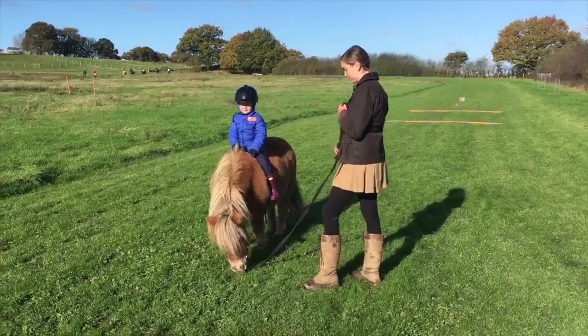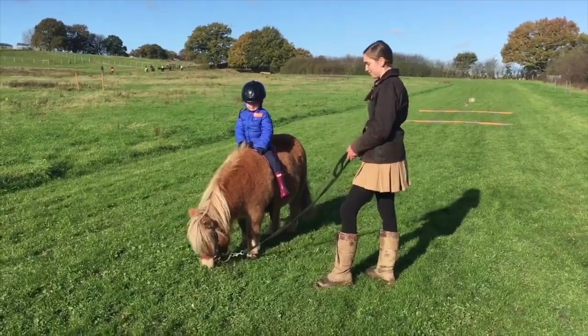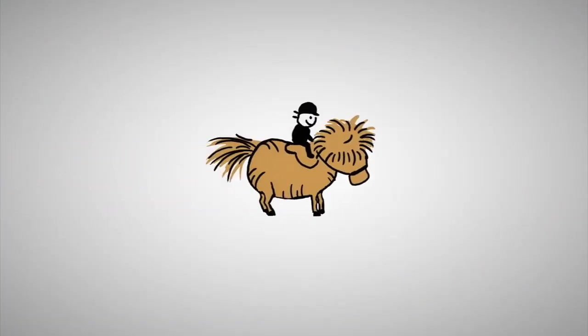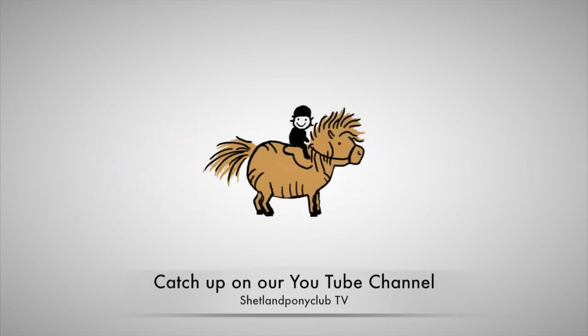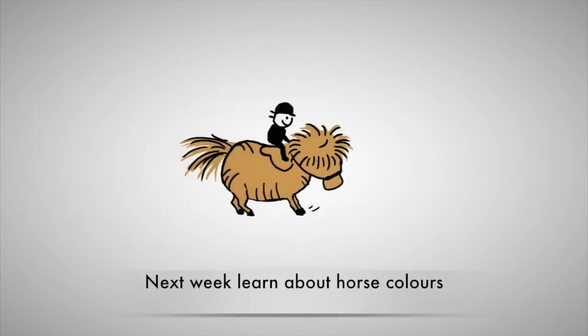Just to recap: all horses have a breed and often they have a type as well. The best breed to start your child riding would be one of our native breeds like a Shetland, Welsh, or New Forest. And the best type of horse would be something nice and steady like a gentle hack or a cob. Thank you so much for watching our horsey information series — this is the second in the series, and if you missed the first one, you can find it on our YouTube channel. Next week we'll be back with our third in the series about horsey colours.